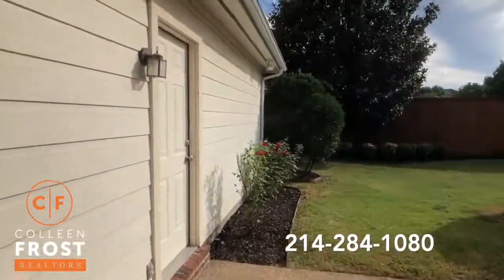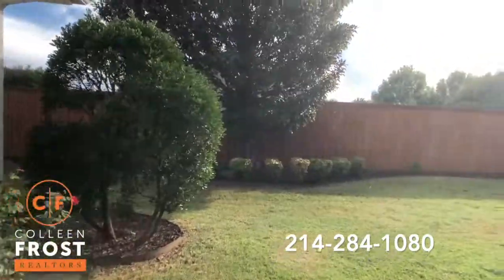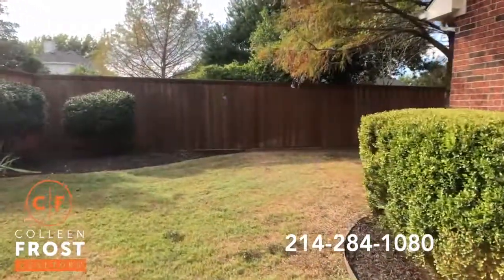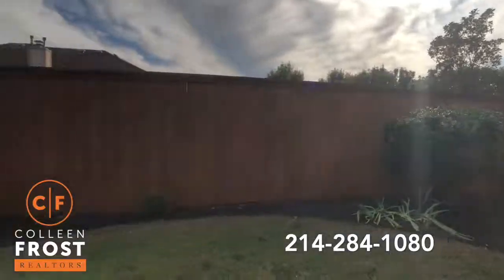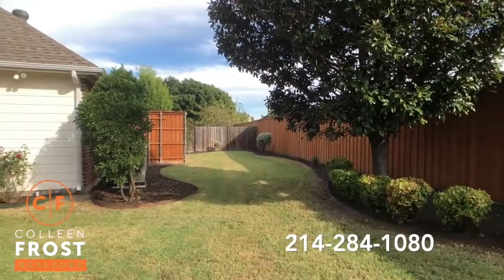We have access to the garage here — for all the landscaping lovers, you can have all your tools and come right out into the backyard. Look at this gorgeous fence. Beautiful mature trees. It's a private backyard — it's one of a kind.